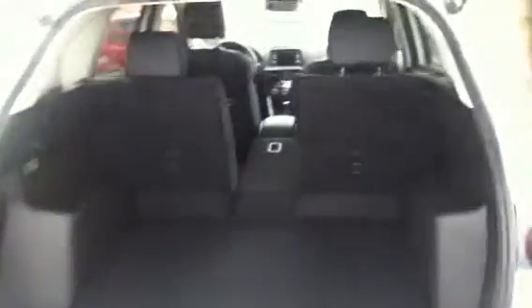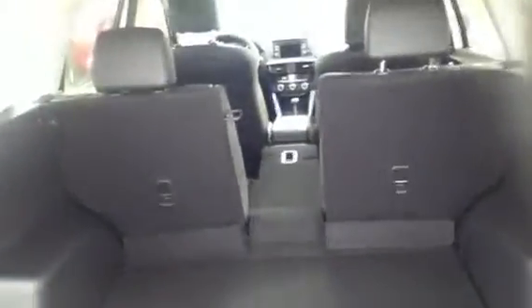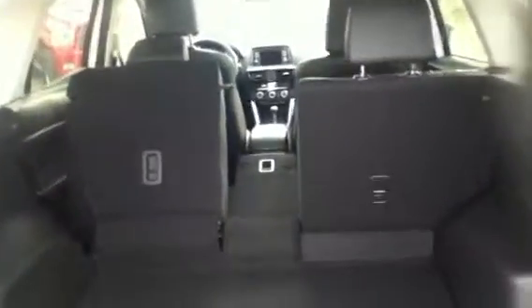When we open up the back, you'll notice the seats are 40-20-40 split. They do have handles on either side for popping them down — very easy to use. Pull the latch and when the seatbelt's not blocking, it goes down perfectly flat, opening up the vehicle even more if you need the extra space.